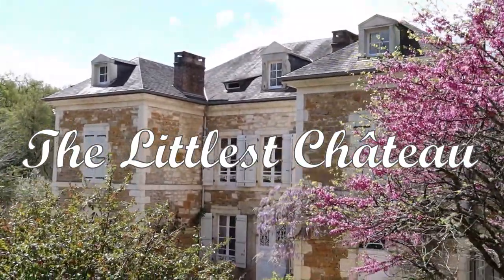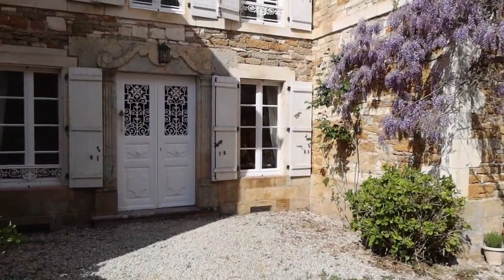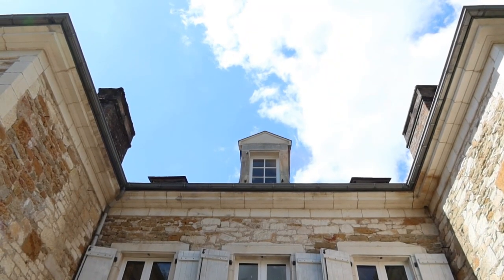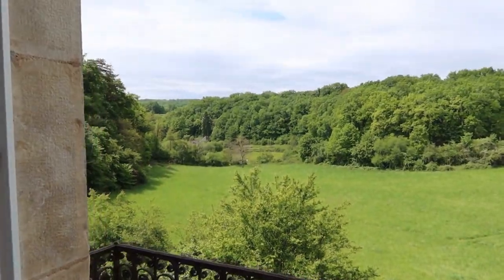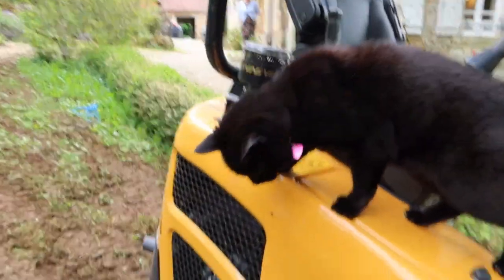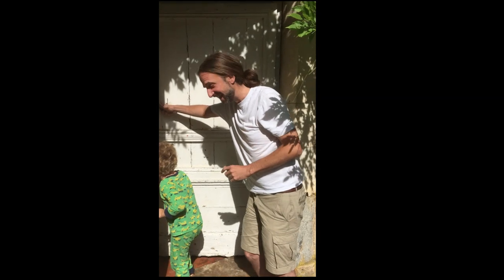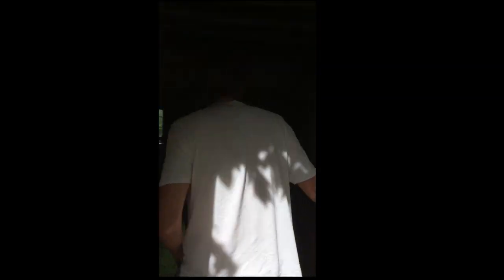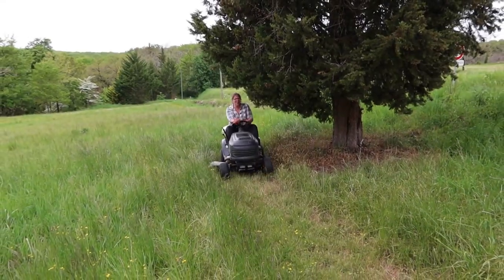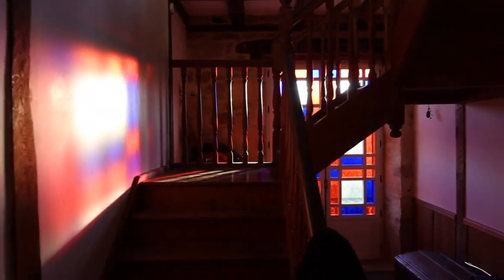Welcome to the Littlest Chateau, built in the 18th century on the top of a valley overlooking a small village in the southwest of France. This is Paul, and I'm Helen, and with our two children and three cats, we moved to France in the middle of the chaos of 2020 to follow our dream of living in a French chateau. Come join us at the start of our journey as we share the beauty of this forgotten building and follow our progress as we restore it back to what it once was.